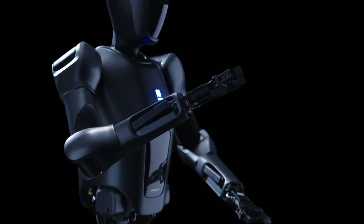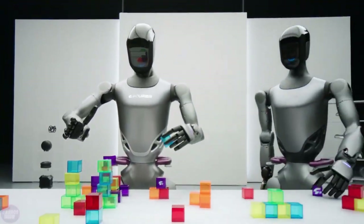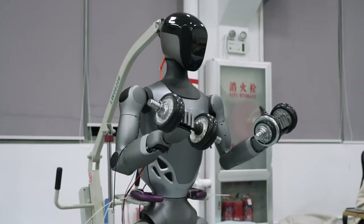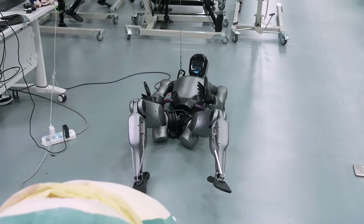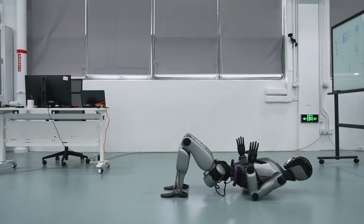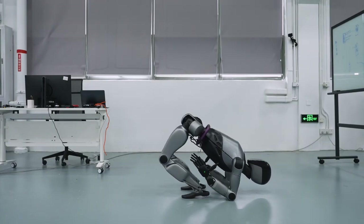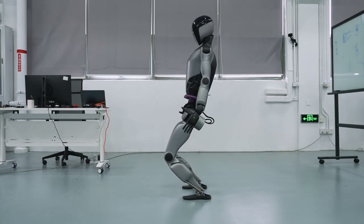In the fast-paced world of robotics, it's not every day you come across something that makes you do a double take, but that's exactly what happened when shocking footage of the Fourier GR2 surfaced, showing this AI-powered robot doing something truly extraordinary: bodybuilding. That's right, we're talking about a robot pumping iron, flexing its muscles, and performing feats of strength that even seasoned athletes would envy.